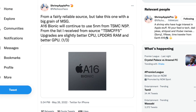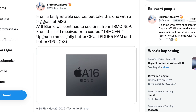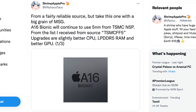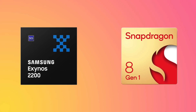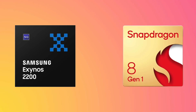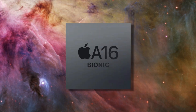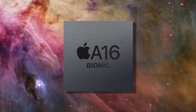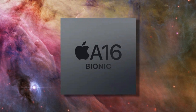Shrimp tells us the A16 chip is going to continue using the 5 nanometer process we've had for two years now with the A14 and A15. That is kind of a bummer because Qualcomm and Exynos have moved to 4 nanometer processes, and many of us were expecting Apple to do the same. The smaller the nanometer process, the better the efficiency and performance, so this would have been an upgrade many would have appreciated.